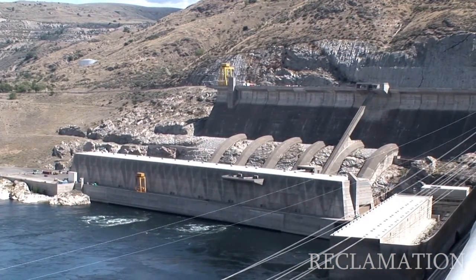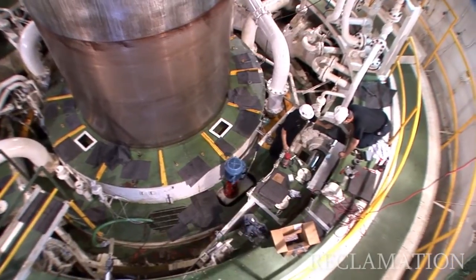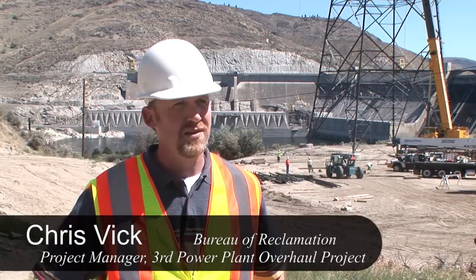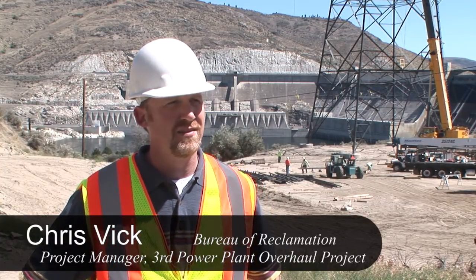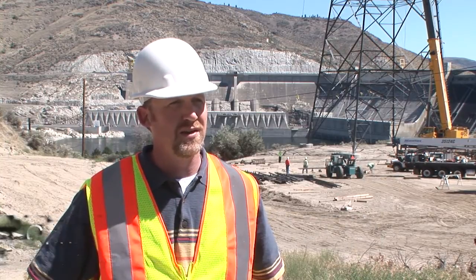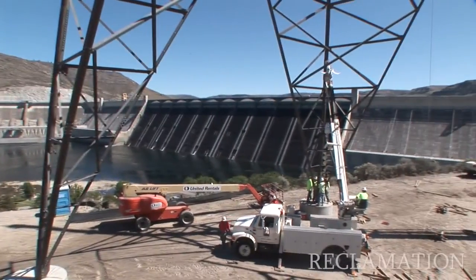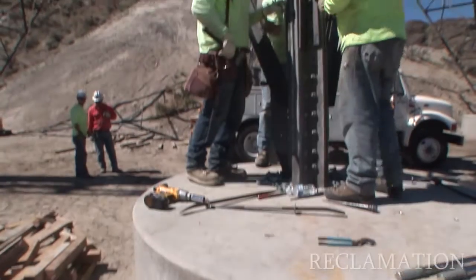We decided about five years ago to overhaul our six main generating units in the third power plant, and one of the pre-projects that we needed to complete was new overhead lines. We had discovered that our current lines, which run through the dam and up the hillside to our spreading yard, were starting to bulge and show age-related signs of deterioration. So we decided to go forward and design the new overhead line project, and we're currently in the construction phase of that project.